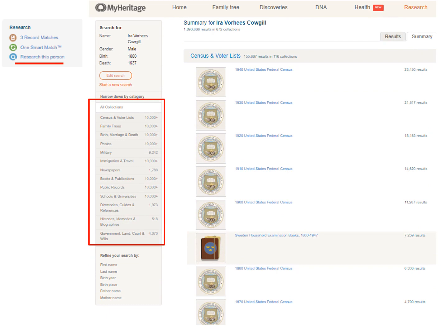Record types include family trees, birth, marriage, death photos, military, and so forth. I suggest you click on the Summary tab so those records go into categories. If you wanted to just see a military record or a marriage record, for instance, it would be easier to find. The Results tab has all the records too, but it doesn't put them into categories.